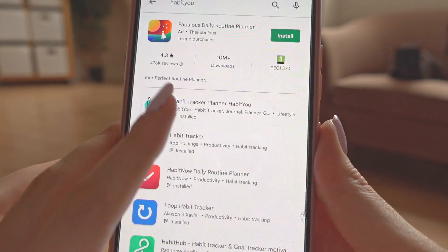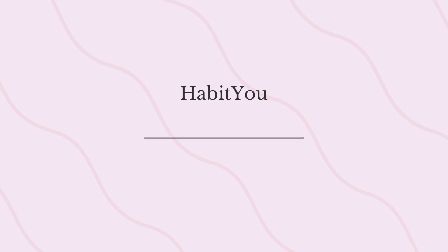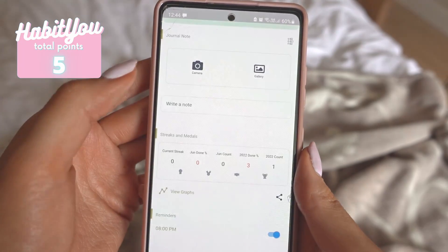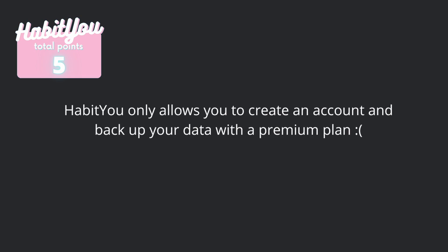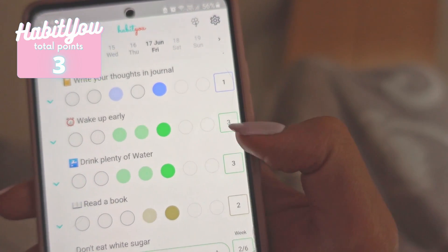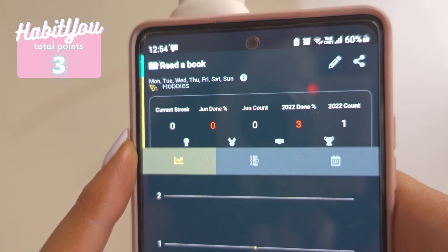The next habit tracking app I'm going to talk about is Habit U, which has a 5.0 rating on the Play Store. First of all, there are general reminders to track your habits and individual habit reminders as well. They have streaks — a number next to each habit tells you how long your streak is and how many days you've done the habit. There are also flexible schedules and graphs and statistics.